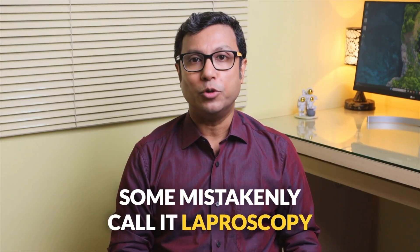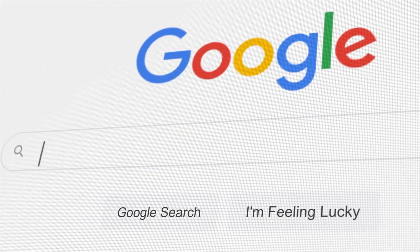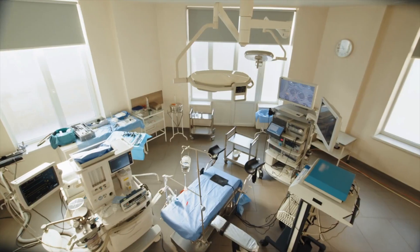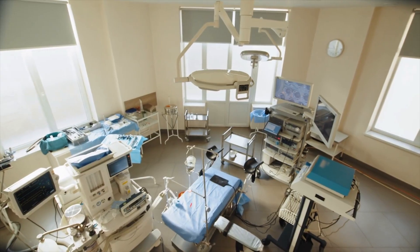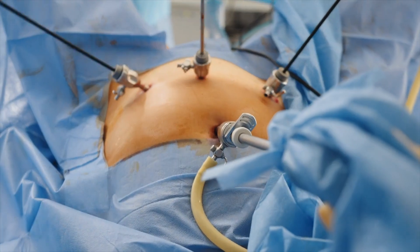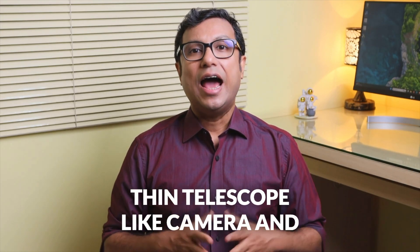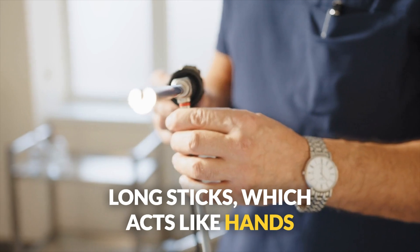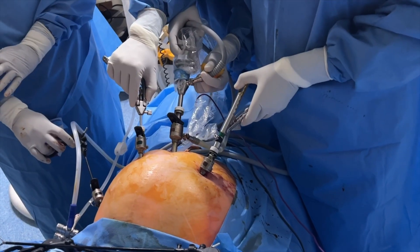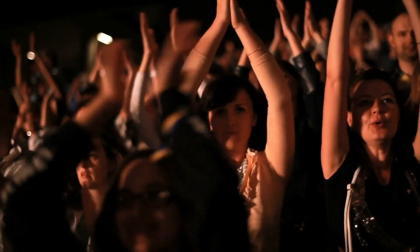Some mistakenly spell it incorrectly — if the spelling is wrong, Google will not give you the right information about this procedure and its benefits or drawbacks. This type of surgery is done using truly groundbreaking technologies. Small incisions are made to insert a long telescope-like camera and several slender instruments like long sticks which act like hands inside the abdomen. The surgeon watches a clear picture on the monitor from outside the abdomen and moves the instruments to perform the surgery. This ultra-modern surgical technology is undoubtedly one of the greatest discoveries in the history of the world.